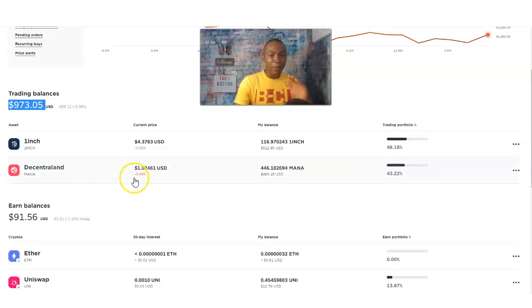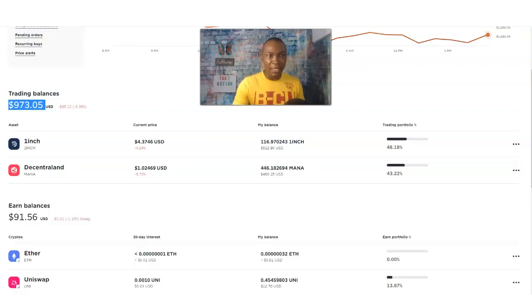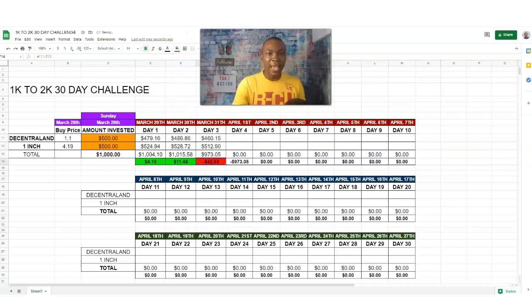Today Decentraland is at one dollar and two cents, with a total value today of four hundred and sixty dollars and fifteen cents. That dropped as well. So now we're down a total of forty-two dollars and fifty-three cents from when we first started.